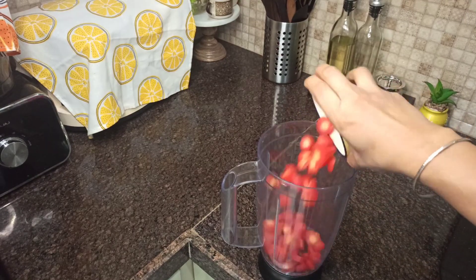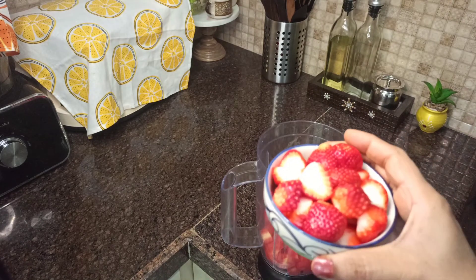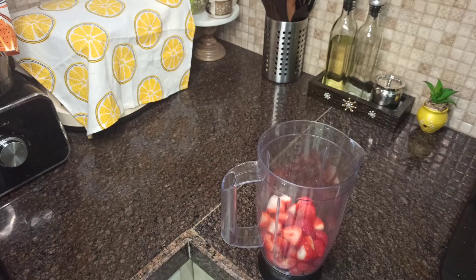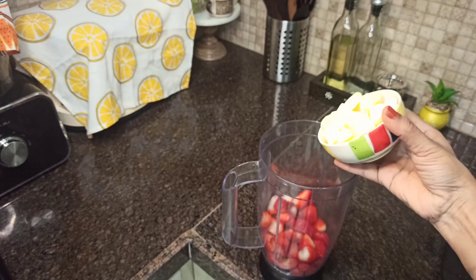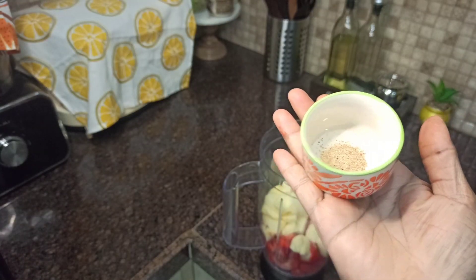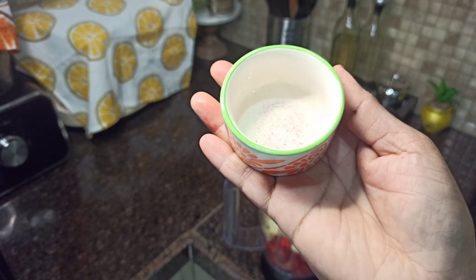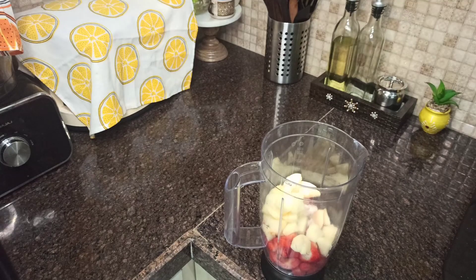To make this smoothie, take 1 big or 2 small carrots cut into pieces, and 6 to 7 strawberries, 1 medium apple peeled and diced. Into this add 1/4 teaspoon of chaat masala and 1/4 teaspoon of pink salt — I mean black salt, or kala namak.